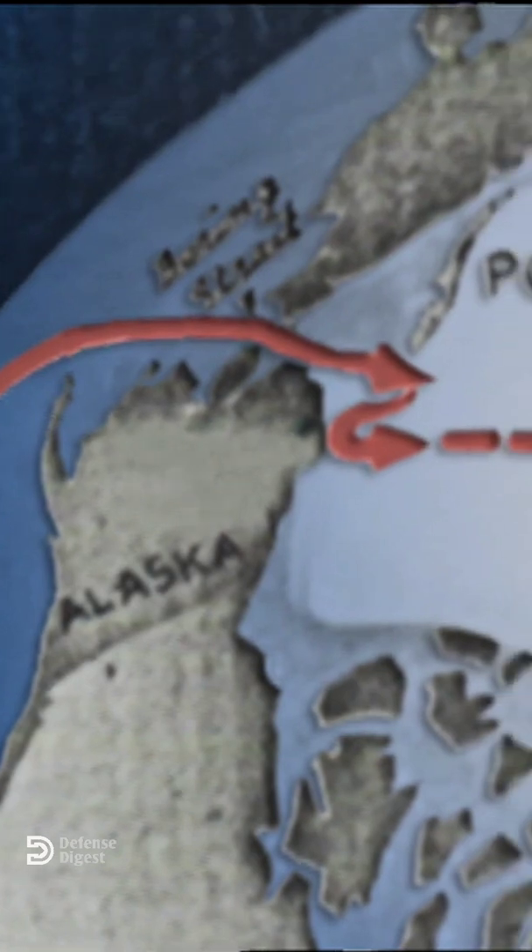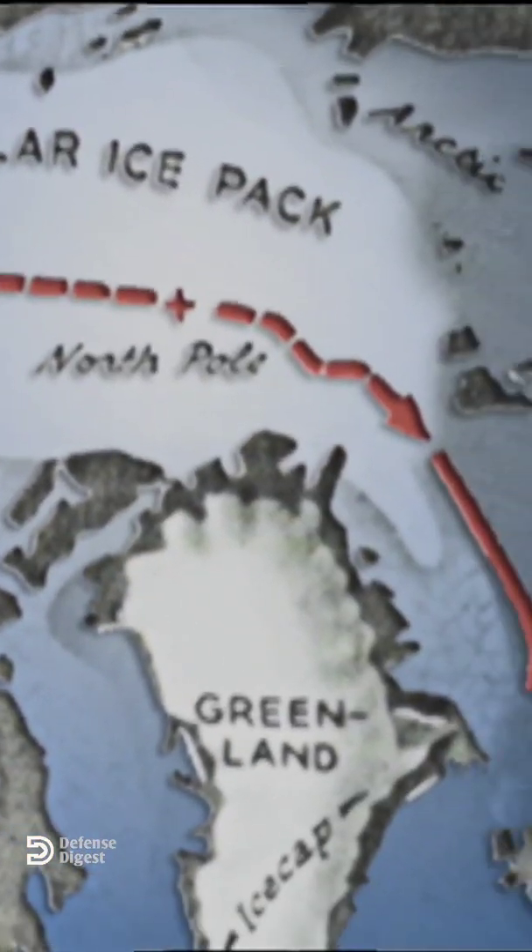On April 25, 1958, Nautilus was underway and began her history-making Polar Transit, Operation Sunshine.